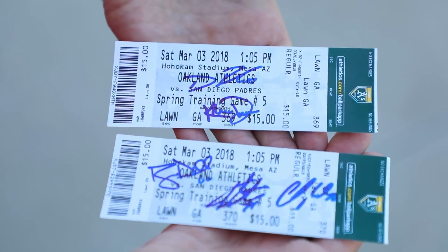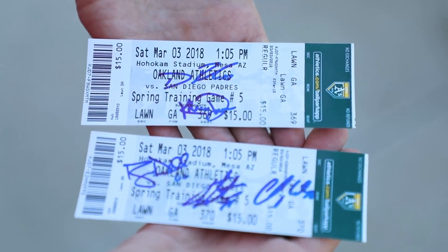Oakland Athletics — friendly team, great showing by their fans today. Chris Davis came over to chat for a bit. That was nice talking to him. He said he's going to check out my YouTube channel. In addition to him, I got Dustin Fowler to sign, Ryan Dahl, Jarrett Martin, and Chad Pinder on my ticket stubs from today's game. So that's pretty cool.